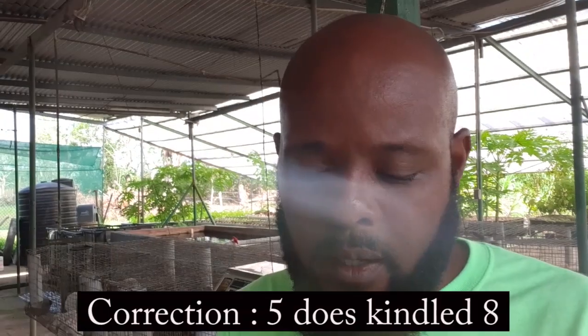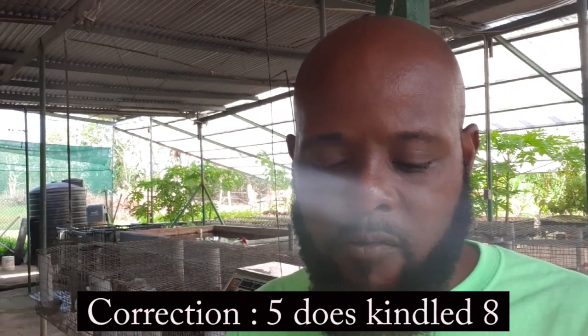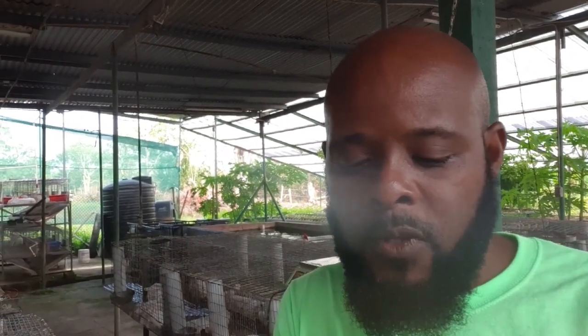Here's the breakdown: four does kindled two, two does kindled three, two does kindled five, four does kindled six, ten does kindled seven, eight does kindled eight, four does kindled nine, and two does kindled eleven each. As you can see, there are some big numbers there, thrown off a bit by the six small litters.